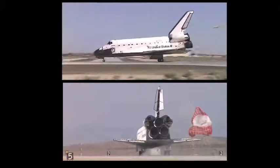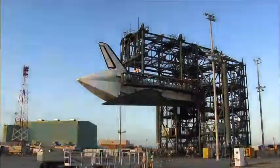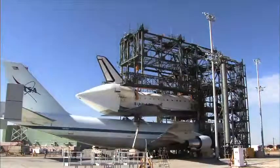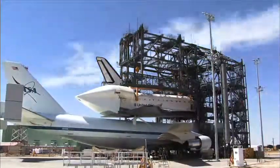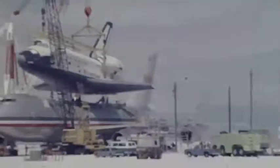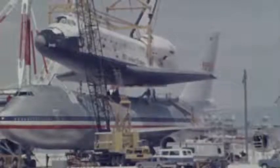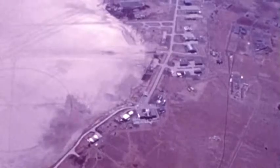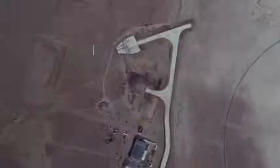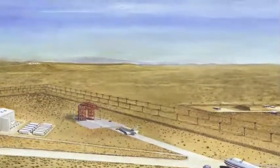In this event, a landing elsewhere would necessitate bringing the shuttle back to Florida, which meant the need for a structure capable of lifting the orbiter off the ground and placing it on the back of the 747 shuttle carrier aircraft. Using cranes was deemed a far too delicate balancing act. It soon became clear there was a need to build a permanent and reliable structure to achieve this task — hence, the idea of the Mate-Demate Device was born, and plans to fabricate and construct the first MDD were put into action.